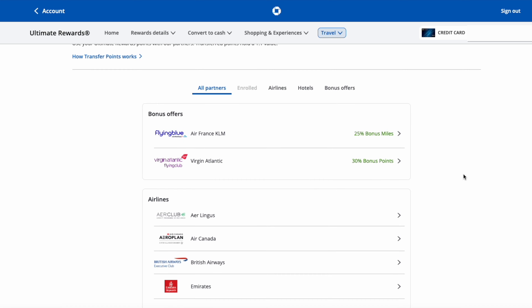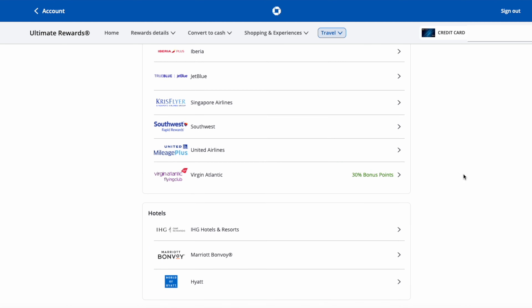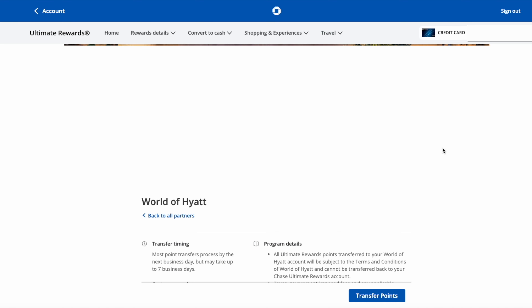Now that we're caught up on how to earn points, let's talk about the best way to redeem them. The best way is by transferring them to a transfer partner — meaning that although you're gaining Chase Ultimate Rewards points, you're not using them at Chase but transferring them to someone like the World of Hyatt for hotel stays or Air Canada for air travel. These two are generally known as great reward transfer partners, giving you the most bang for your points.